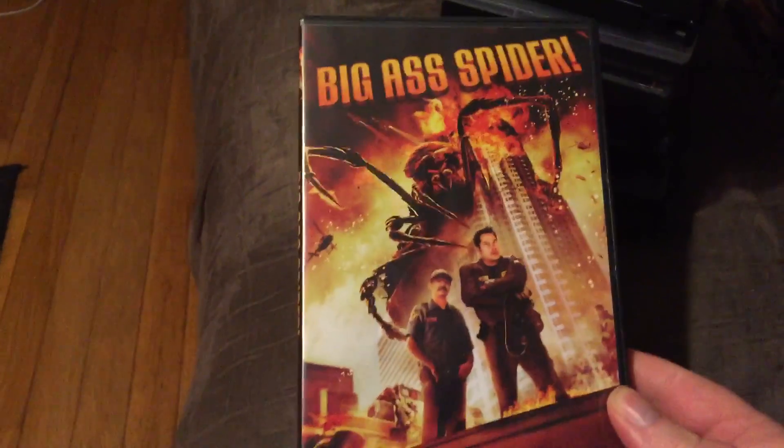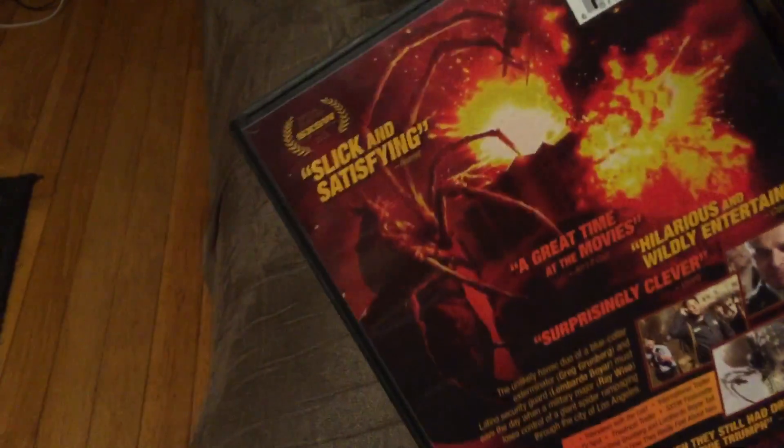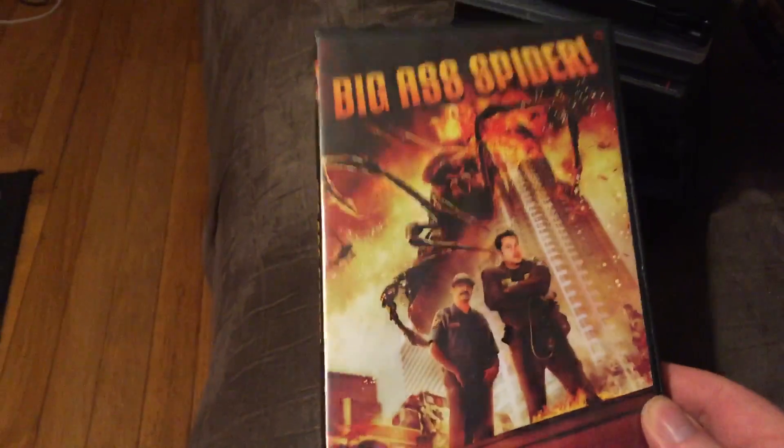Big Ass Spider. Yes, pretty much it is about a big ass spider. I like how it is titled. Pretty much it's about a spider that grows into a big ass one. It's actually fun — it's got some funny moments to it. It's kind of a horror comedy, but still cheesy.